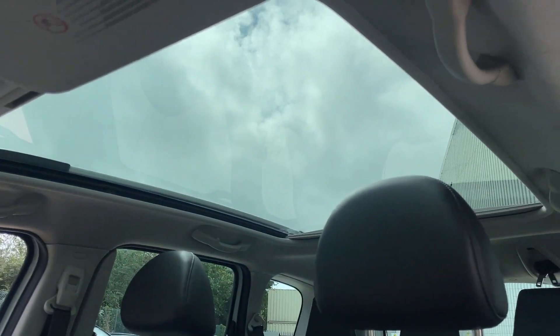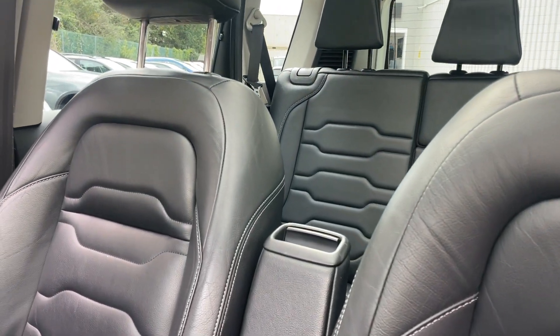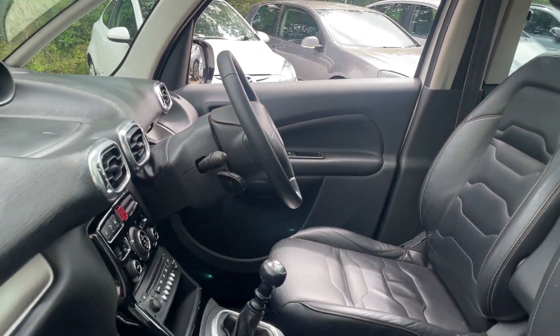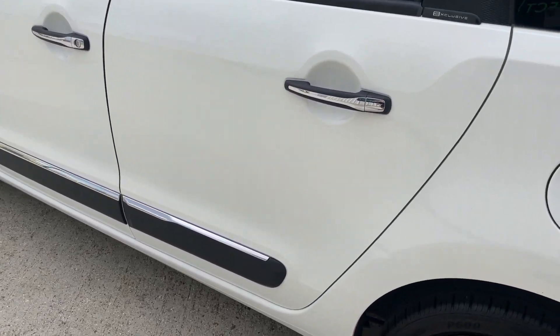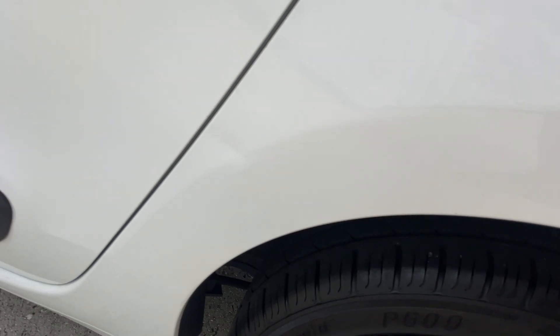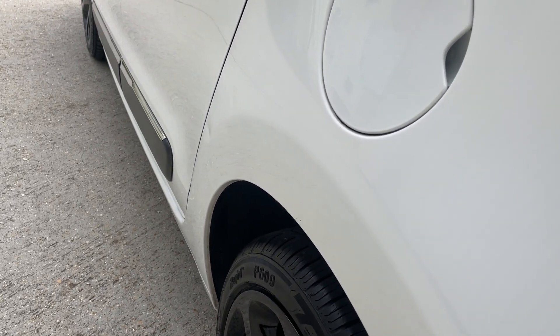The panoramic roof lets loads of light into the cabin area — perfect for kids in the back, if that's who you plan on transporting. Looking down the side of the car, you'll see there's a dent — quite a shallow one, but still there nevertheless.